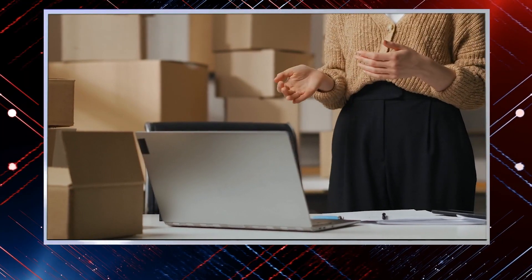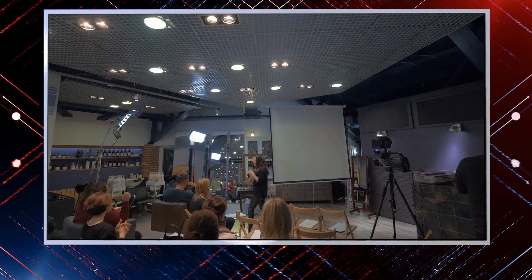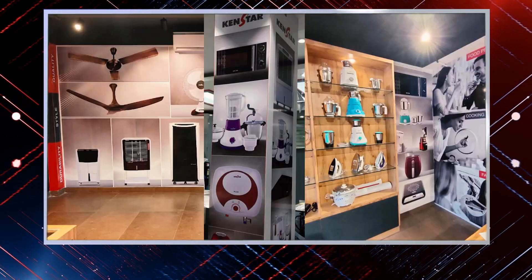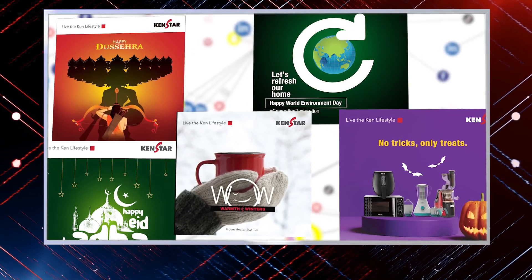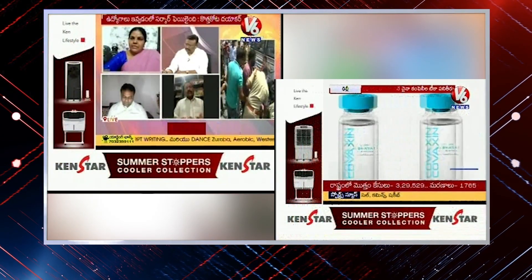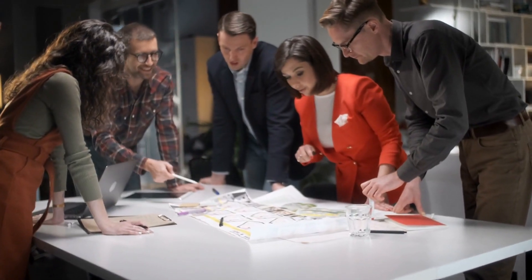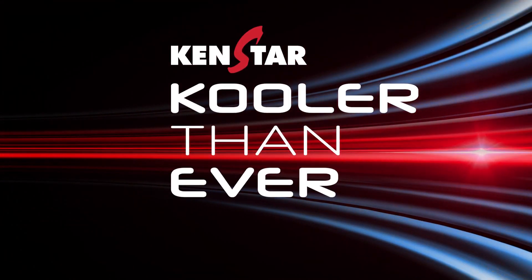An exciting series of new content is ready for release soon. This includes product demos, unboxing videos, influencer activations and more. From POS, packaging, retail branding to social media, mass media and beyond — we are adding more power and precision to our brand communication, which makes our marketing communication cooler than ever.